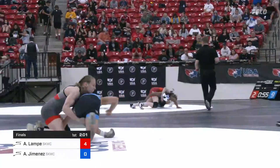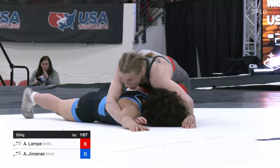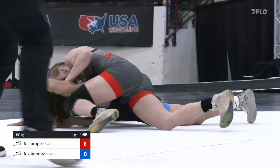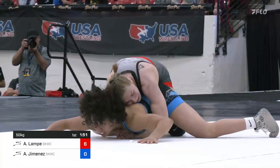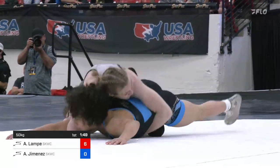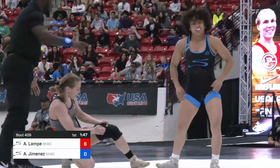So far there's a single leg, but it's a go-behind for Alyssa Lampe. Great job by Alyssa extending her lead 6-0 in the first minute of the match. Lampe just looks too big and strong and physical, and now here she is trying to lock up a high gut. Does she have the lock? It doesn't look like it. 6-0.